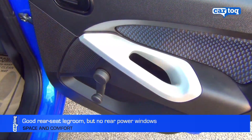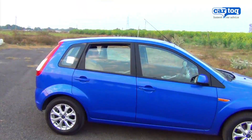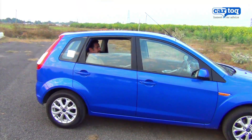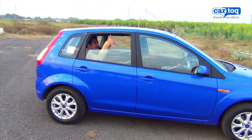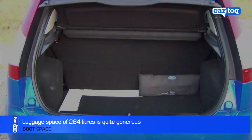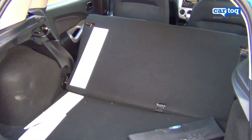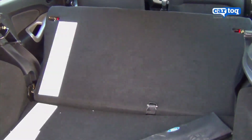However, one bugbear of the Figo continues, and that is there are no power windows at the rear, while the window too rolls down only half the way. But when it comes to luggage space, the huge 284-litre boot can swallow a fair bit of luggage. The rear seat backrest, however, does not fold fully flat.